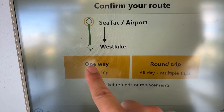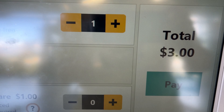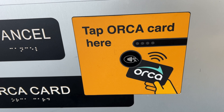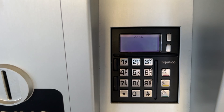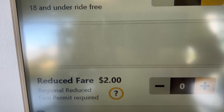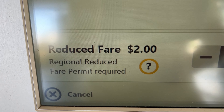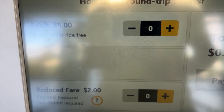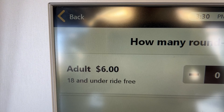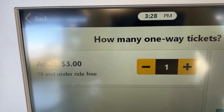You can choose either one way or round trip — I always get one way, and it is currently $3 per person. You can pay with any type of credit card, Orca card, coins, or cash. There is a reduced fare for seniors, but you need a permit for that. Also, if you are under 18 years old you ride for free — just make sure you have your ID or passport ready in case train security or police come to check.